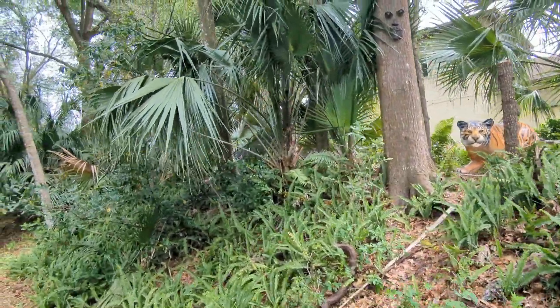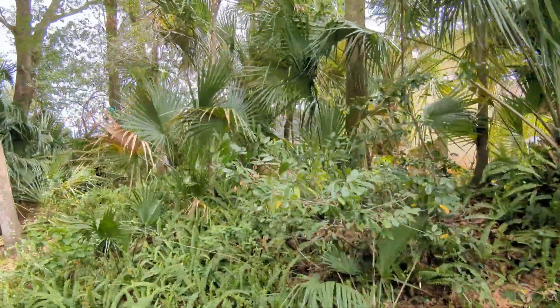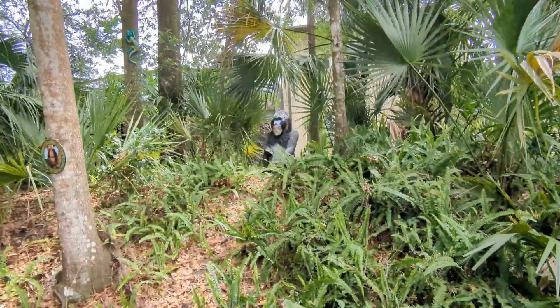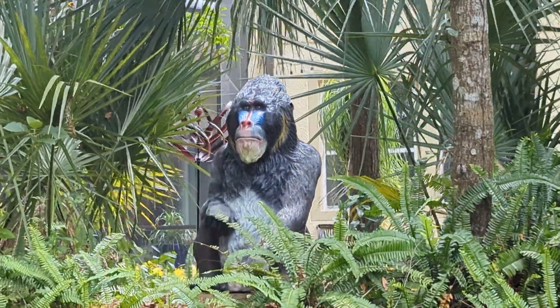There are a lot of different animals, but let me show you. I've got to find the new one. He's down further. We're going to skip the gnome. Here is the gorilla — that's probably like a silverback gorilla.